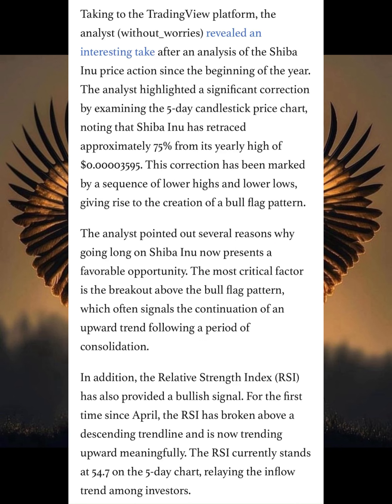The analysis revealed an interesting take. After analyzing Shiba Inu price action since the beginning of the year, the analysis highlighted a significant correction by examining the 5-day candlestick price chart, noting that Shiba Inu has retraced approximately 75% from its yearly high of $40.3595. This correction has been marked by a sequence of lower highs and lower lows, giving rise to the creation of a bull flag pattern.